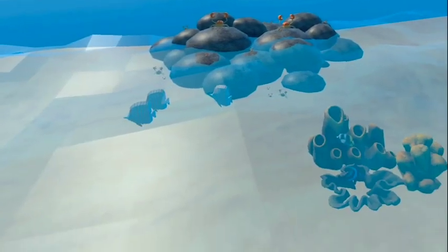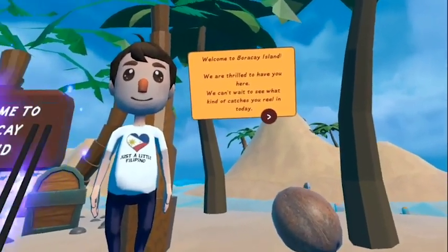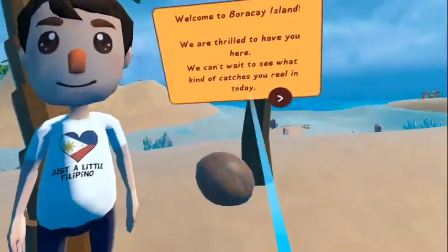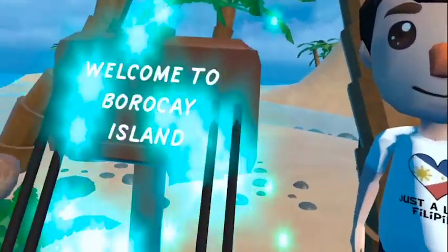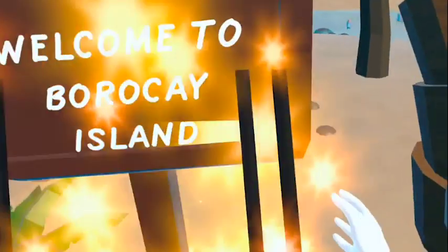Welcome to Boracay Island. We are thrilled to have you here. We can't wait to see what kind of catches you reel in today. Catch at least a platoon of fish to open a portal to a magical underwater world. Pick up the stick to your left to start fishing.